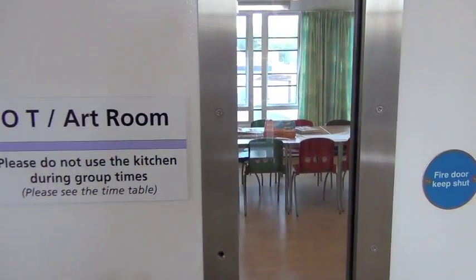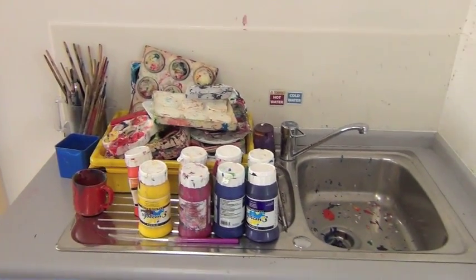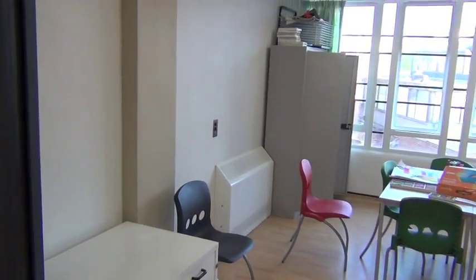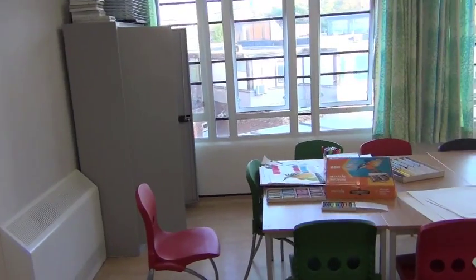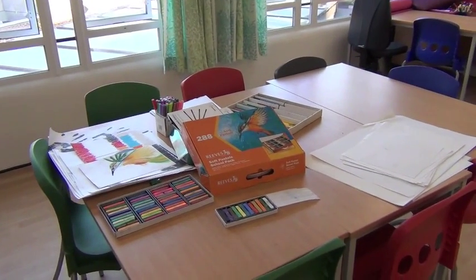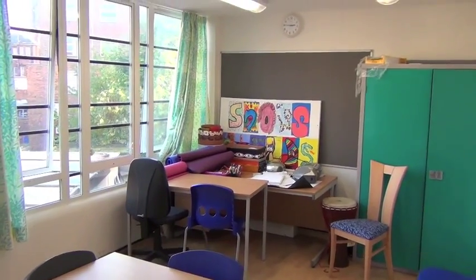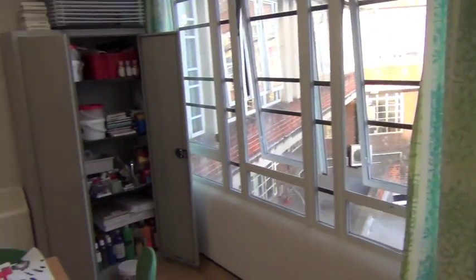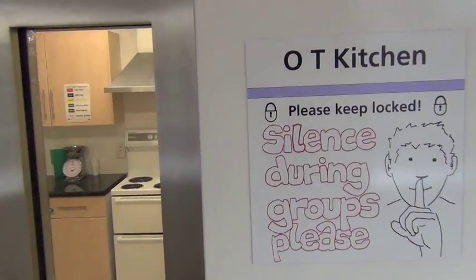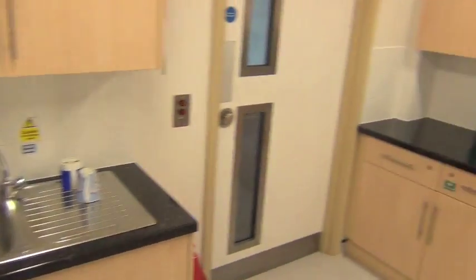This is the OT and art room, where quite a lot of groups are held. It's used for art psychotherapy — there's an art psychotherapy group and also individual art therapy that can be offered. This is the OT kitchen where you can practice cooking skills, working with a member of staff.